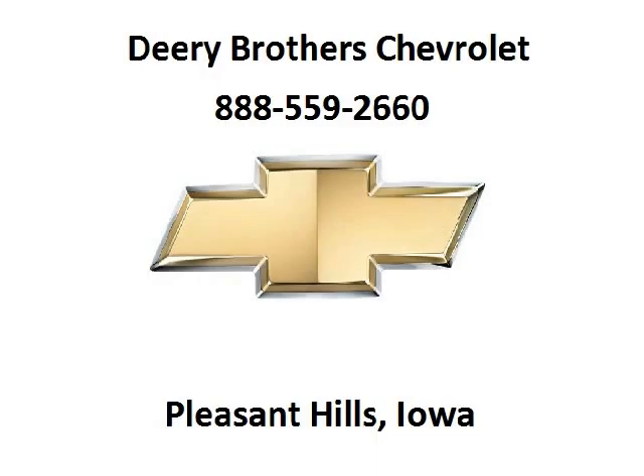Deary Chevrolet is the dealership for you, conveniently located in Pleasant Hill, Iowa off of 6000 University Avenue.